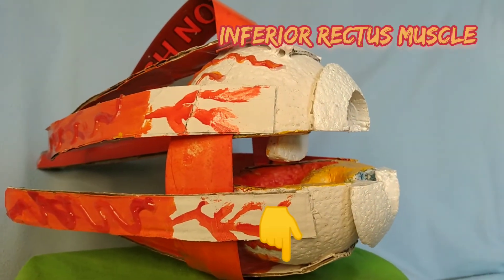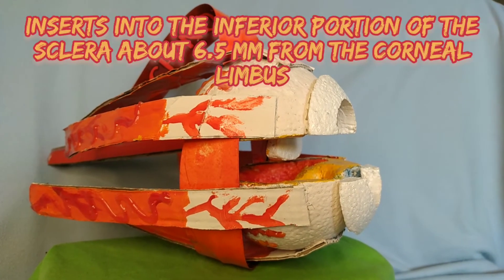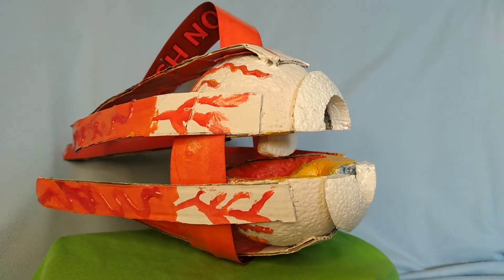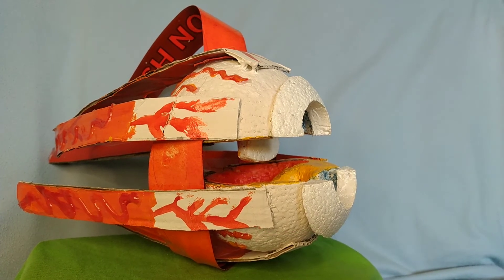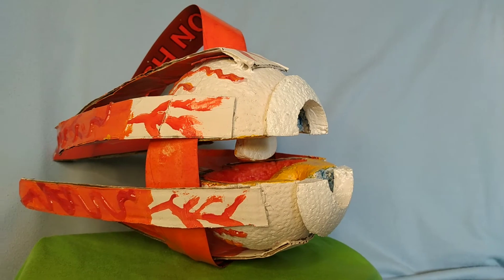The inferior rectus muscle is the shortest of the four recti muscles. It inserts into the inferior portion of the sclera about 6.5 mm from the corneal limbus. Innervated by the oculomotor nerve (CN3), it depresses, adducts, and extorts the eyeball when the eye is in the primary position.